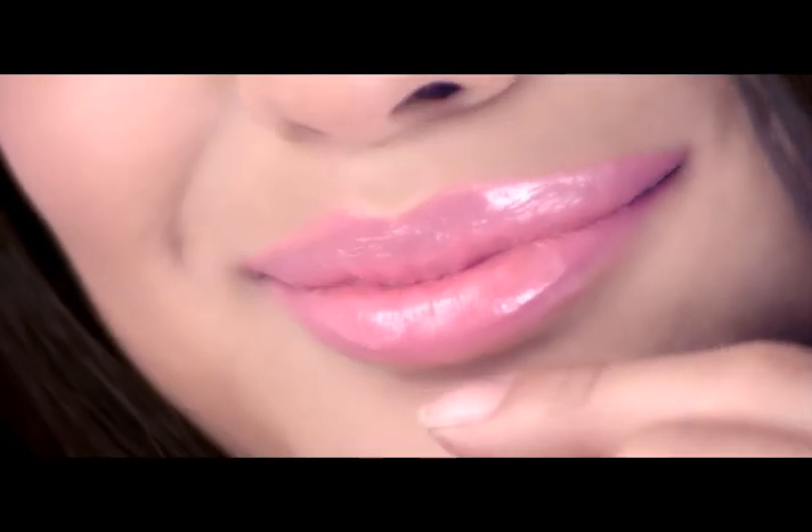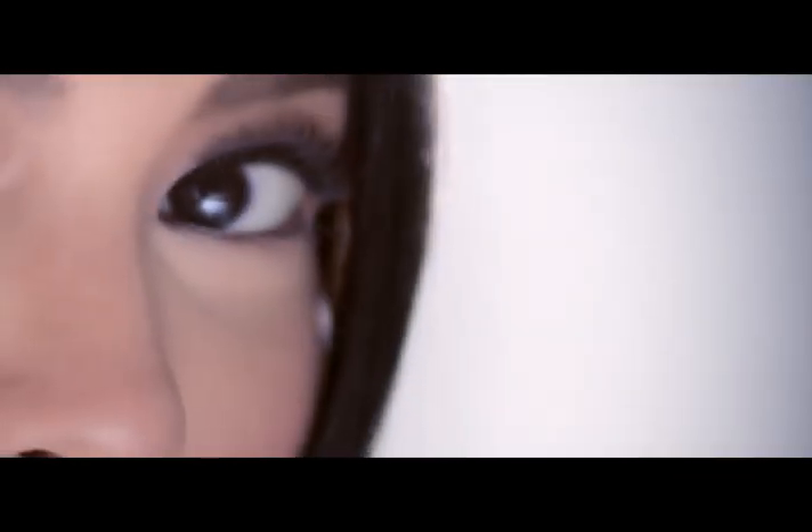How do you define Filipino beauty? A warm, friendly smile? Dark, expressive eyes? For me, it's perfectly bagsak hair.